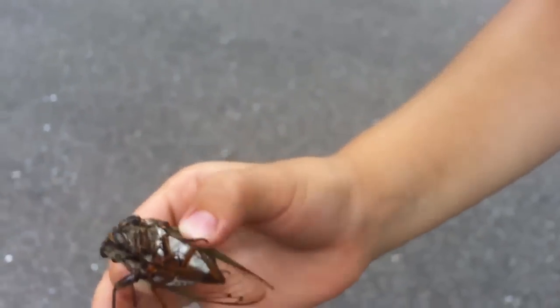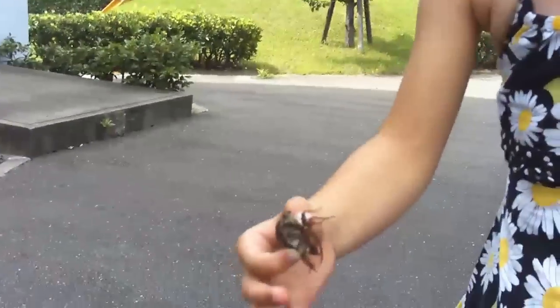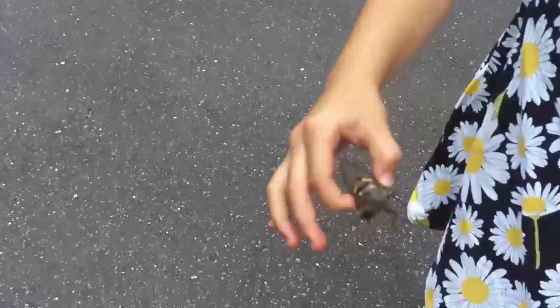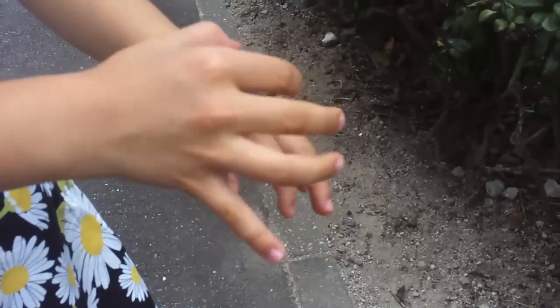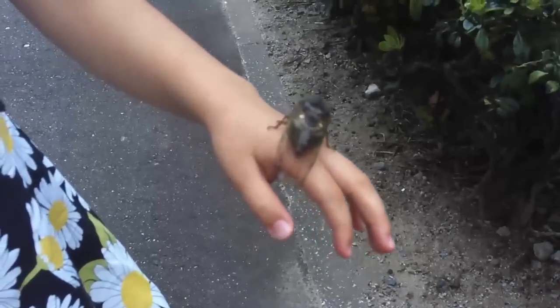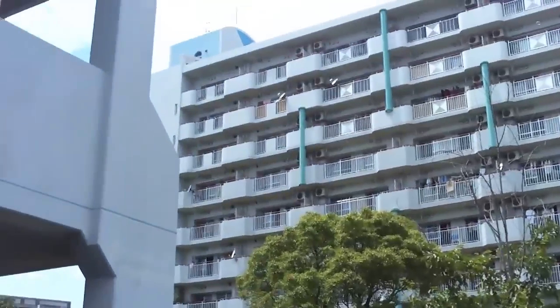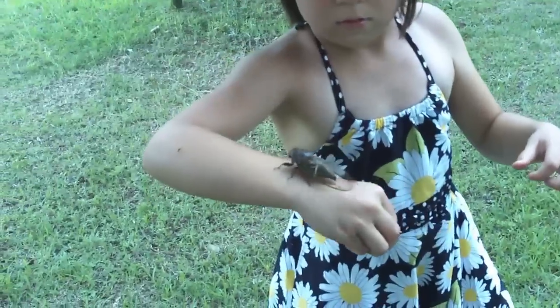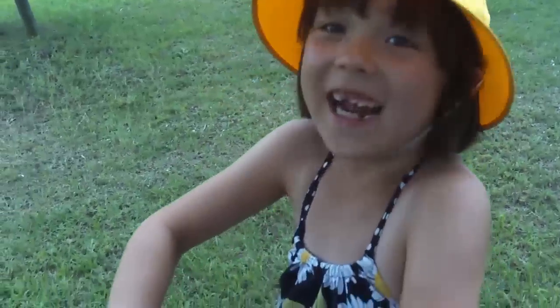What do you think? Isn't that pretty cool? Show them to me, smile! You can stick him on your hand and we'll see if he'll fly away. Put him on your hand, then let go and he'll probably fly away. Oh, he's not flying.